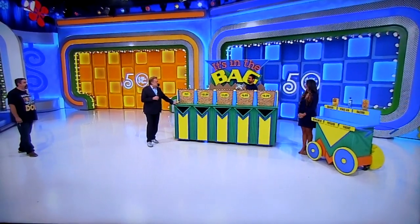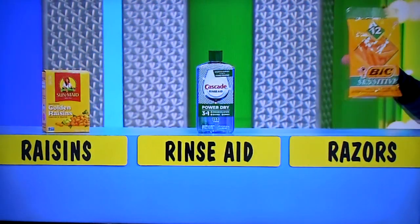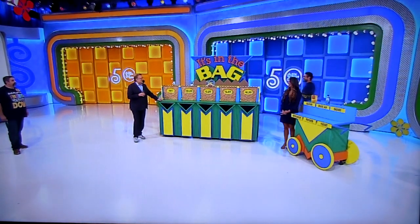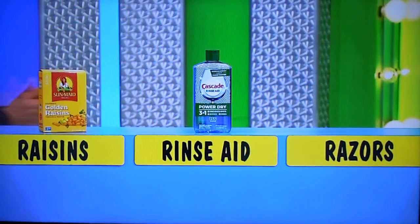Good luck. For $3.29, the popcorn, Drew. Popcorn. $3.29. For $6.49, we've got raisins, rinse aid, and razors — the three R's. The razors, Drew. Razors. Can't go to school without learning about the three R's. And finally, for $4.99, raisins or rinse aid? The rinse aid.